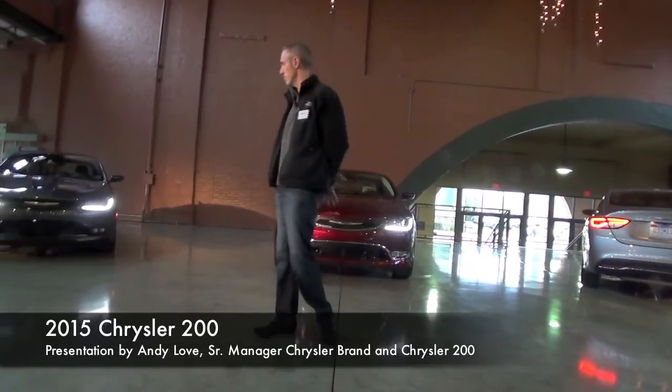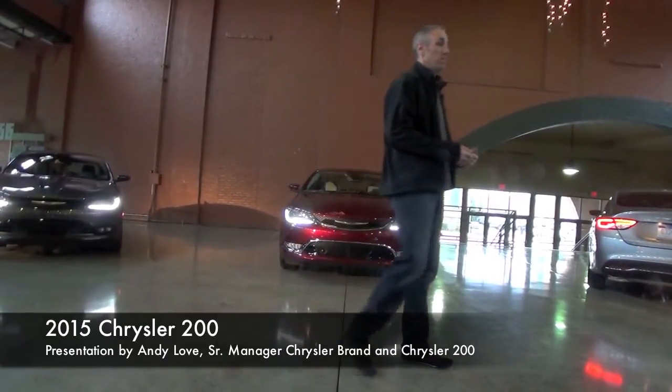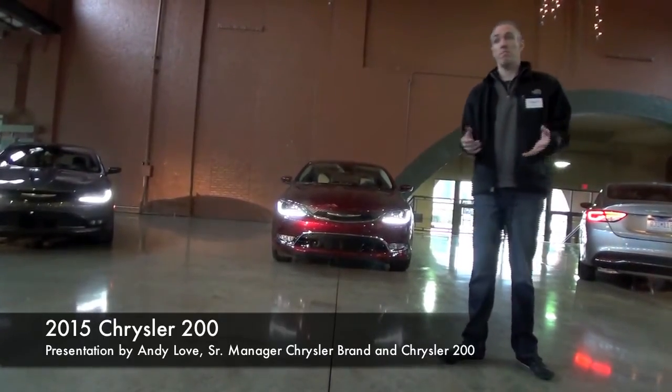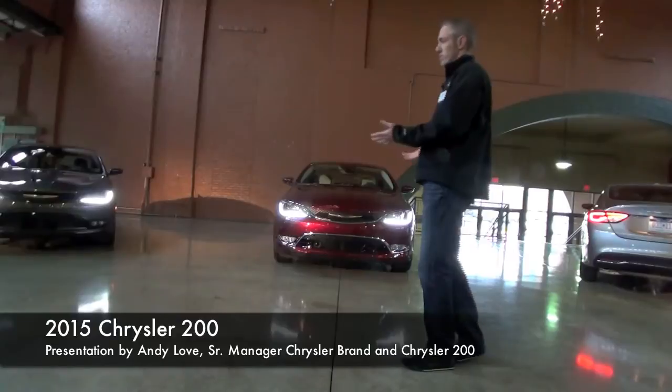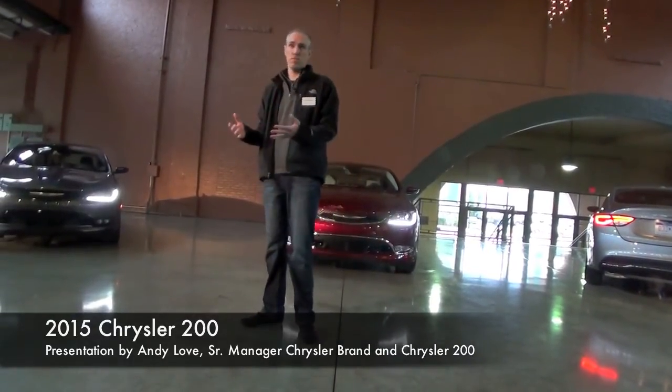I'm going to go through the trims and a little bit of the demographics. This is a very important vehicle for the brand. It plays in the largest segment of the country, and from a life stage and age standpoint, for Chrysler, it's really the best shot we have to get the youngest customer in the showroom.